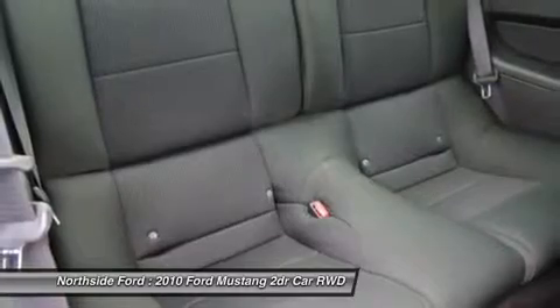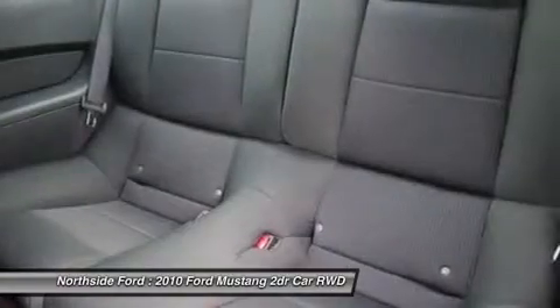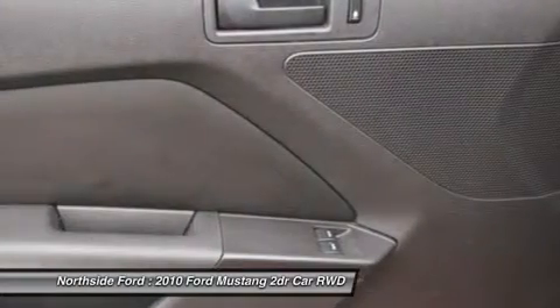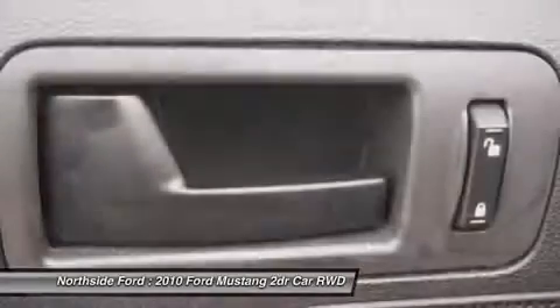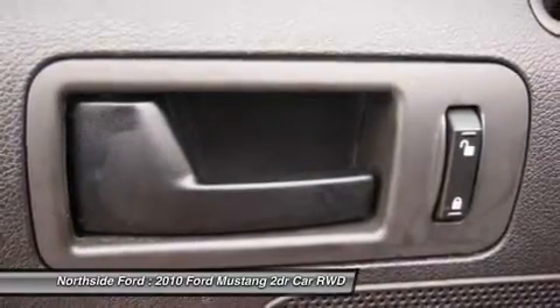Passenger door bin, passenger vanity mirror, power door mirrors, power steering, power windows, rear anti-roll bar, rear window defroster, remote keyless entry, speed control, split folding rear seat, tachometer, tilt steering wheel, traction control, and variably intermittent wipers.